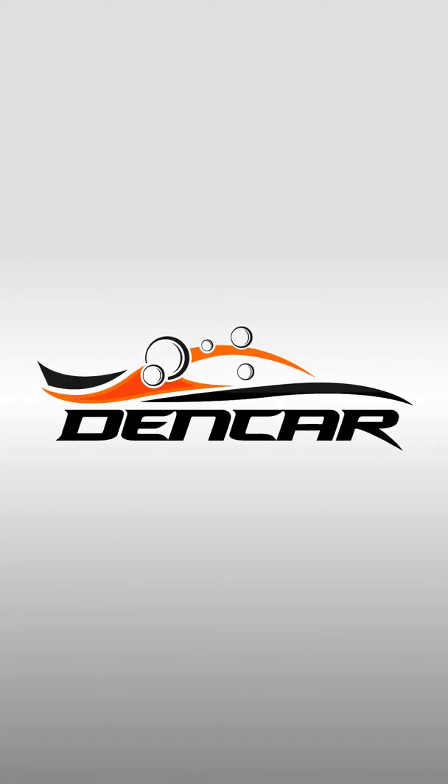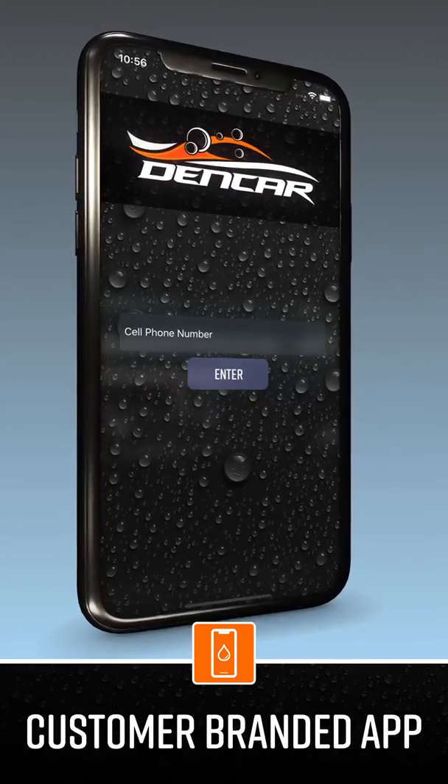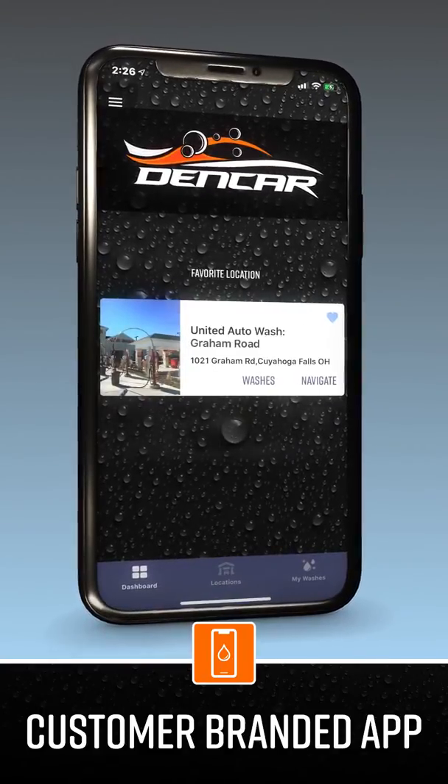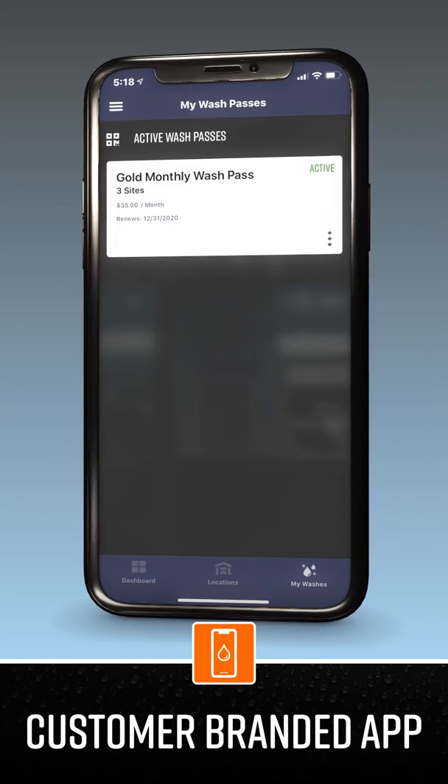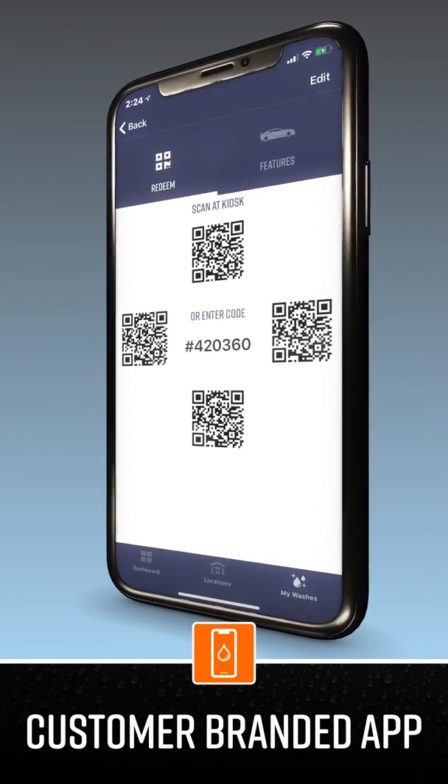Hello, we are Dencar Technology. We have designed an advanced car wash point-of-sale platform to completely automate monthly wash pass sales and management. We use your car wash branded app to authenticate a wash, allow your customers to manage their individual or multi-vehicle wash plan, and provide an automated self-care support platform.